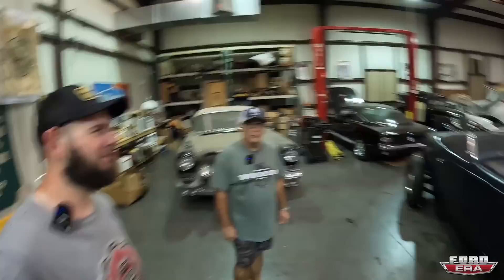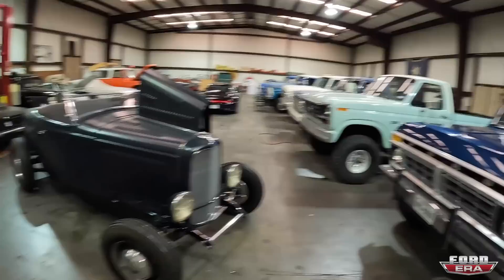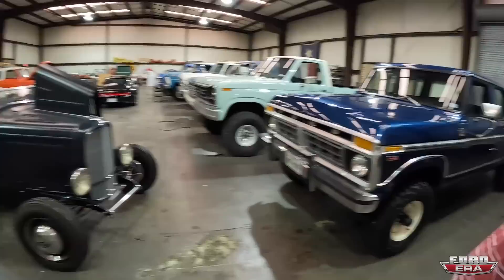What is up everybody and welcome back to another episode of Ford Arrow. You got me, Salomon here today and we are in Houston, Texas. I'm actually with my buddy Darryl at his collection over here and you guys are in for a treat. We got Kyle too. So where should we even kick this off? Welcome to the channel. Thank you very much.